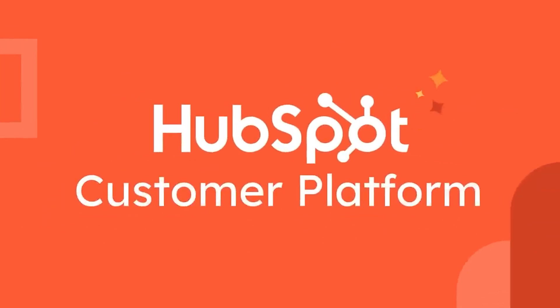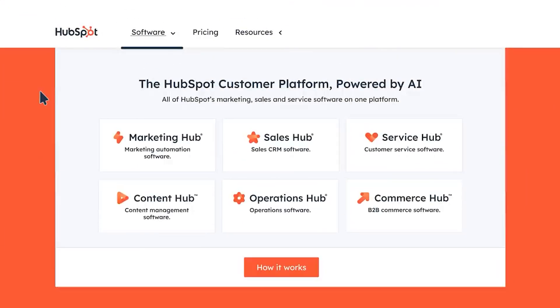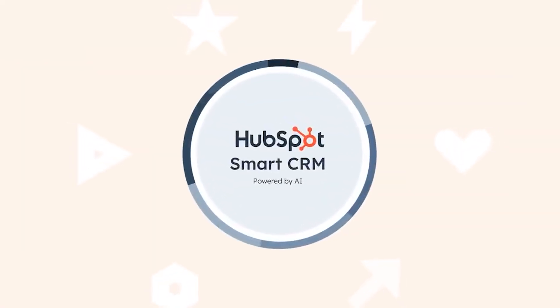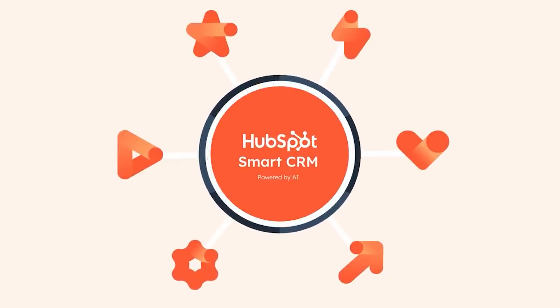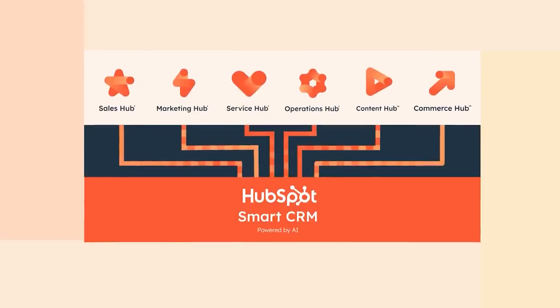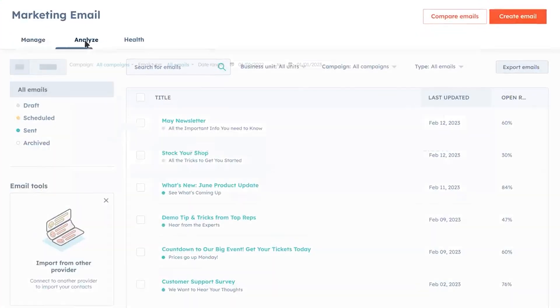And finally, HubSpot is a popular CRM that wraps marketing, sales, service, and CMS into one platform. It's a common choice for growing B2B and B2C teams that want a unified GTM stack with advanced automation, revenue reporting, and most recently, a lot of AI-powered functionality.